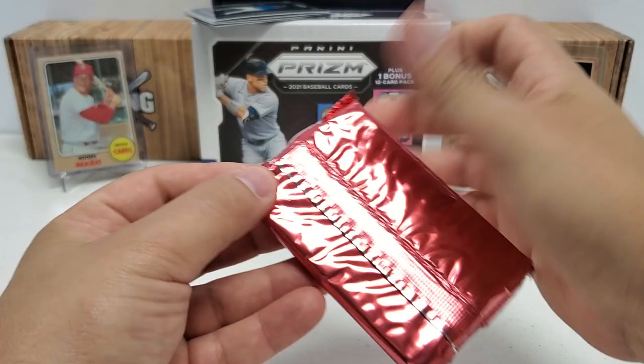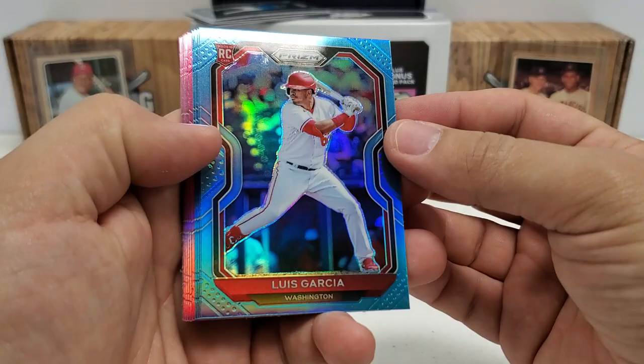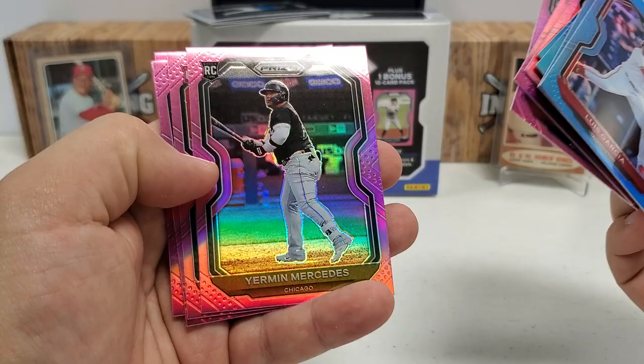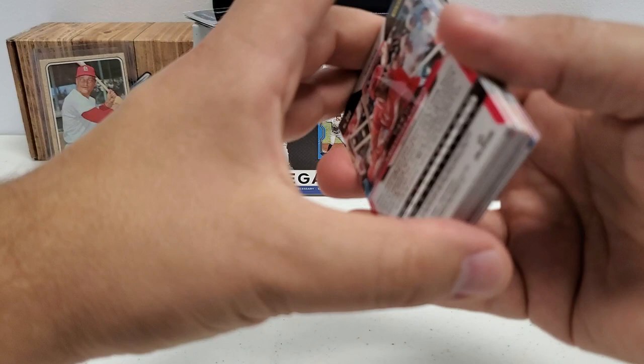We'll do the bonus pack first because we're not going to get any autos or numbered hits in here — I think they're all just going to be base pulls plus the Carolina blue and pink parallels. Luis Garcia right off the bat, Isaiah Kiner-Falefa, Rhys Hoskins, Willie Stargell — that's a nice one for the PC. Alex Bregman, Wyatt Matheson, Starling Marte, Yermin Mercedes, Donis Medina, Keegan Akin, Tim Anderson, and last but not least Aristides Aquino. A couple decent rookies but nothing too crazy.